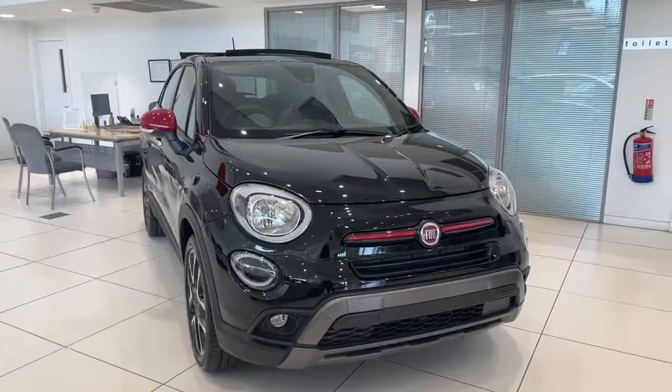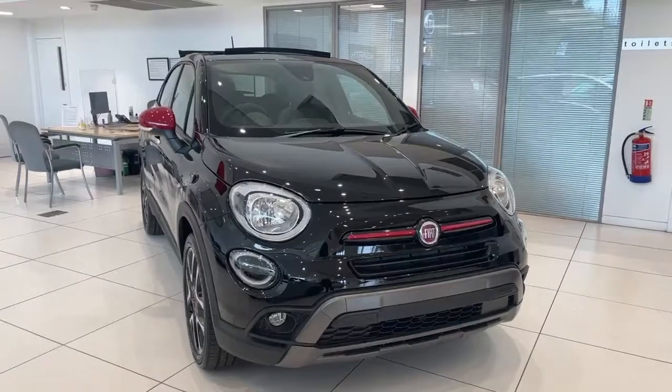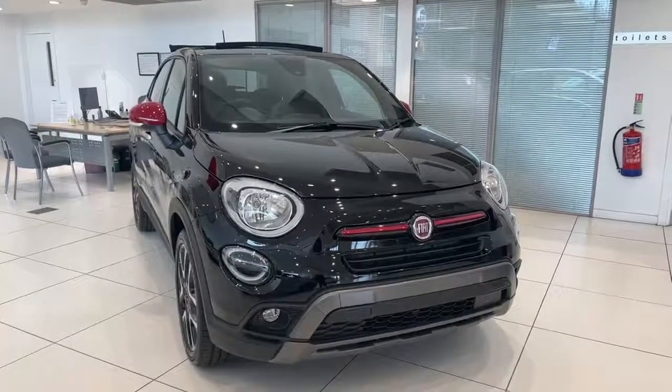Welcome to Lipscomb Fiat. This is our Fiat 500X 1.3 Red Edition Dolce Vita in black.